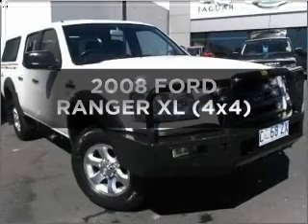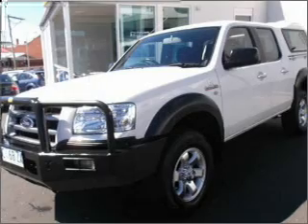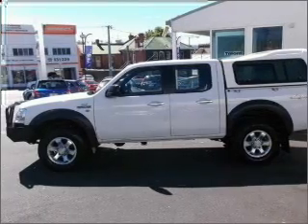Get noticed in this 2008 Ford Ranger. Experience the comfort of driving this well-presented vehicle with an efficient four-cylinder engine connected to a smooth-shifting five-speed automatic transmission.